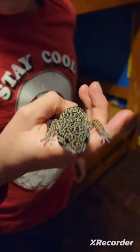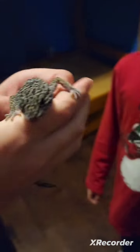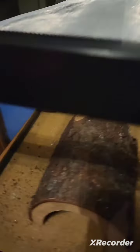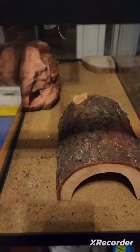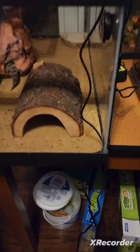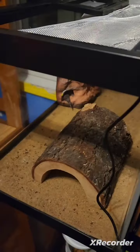Here's our leopard gecko. His name is Ferocious. He's cute, he's a little gecko. Don't get so close to the camera! He's so cute. And here is his enclosure — he's got a nice little cave. He's going in there, as you can see.